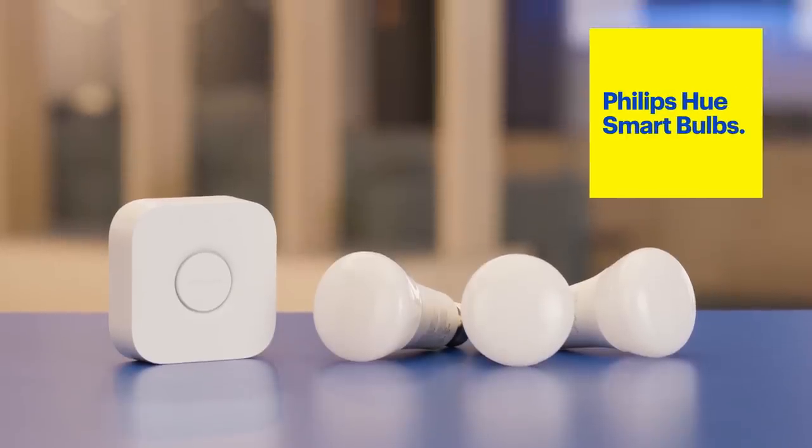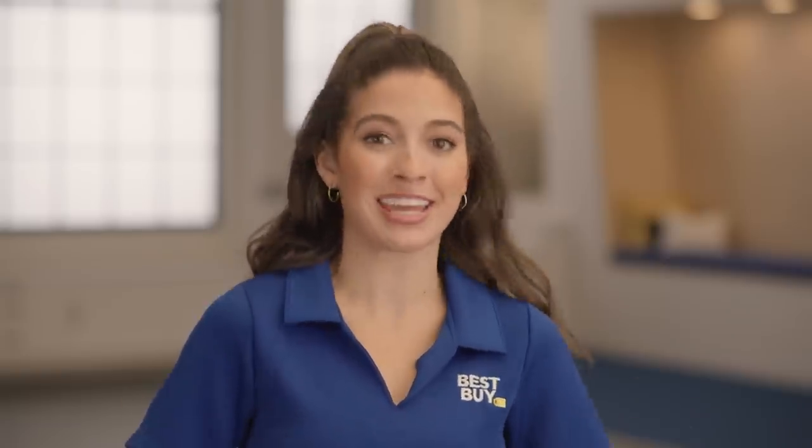Another element you may want to add for this entertainment experience would be some Google-compatible smart light bulbs, like these Philips Hue smart bulbs. This can be a fun way to enhance your dining experience in the kitchen, making it feel like a dimly lit restaurant, or add some fun colors to your family room when playing games or singing karaoke.